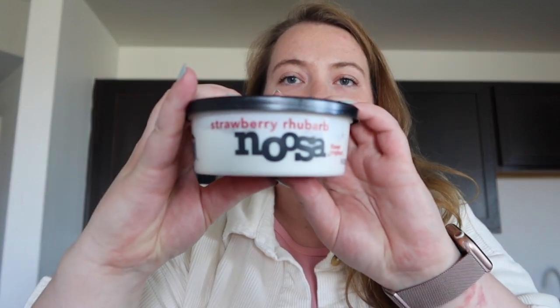Next we have some sour cream, pretty basic. This is the Noosa strawberry rhubarb yogurt. If you haven't tried Noosa before, it's like — you know how there's Greek yogurt? Well this is the Australian-style. It's super creamy and my favorite is the strawberry rhubarb because it tastes like absolute heaven. I also got a roll of breakfast sausage.